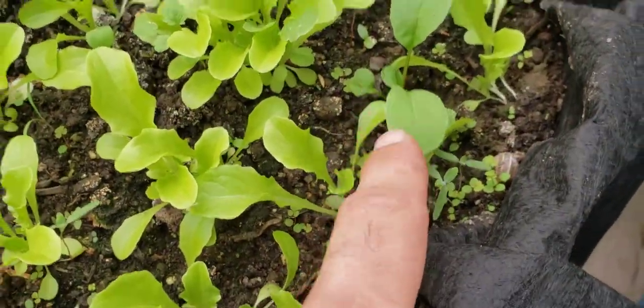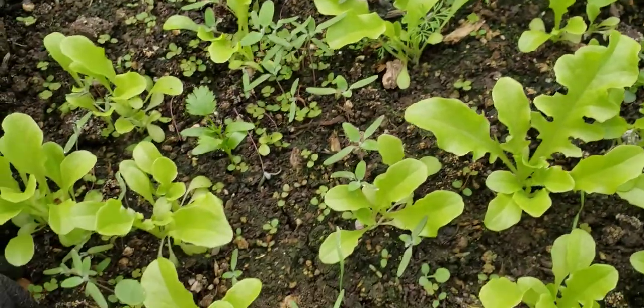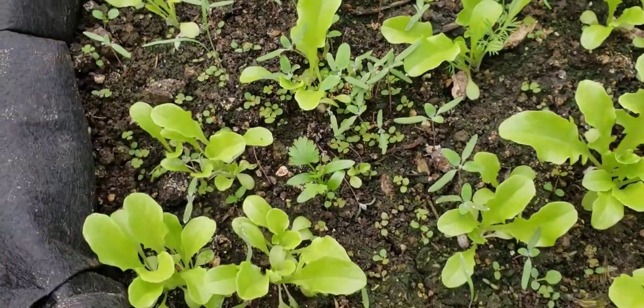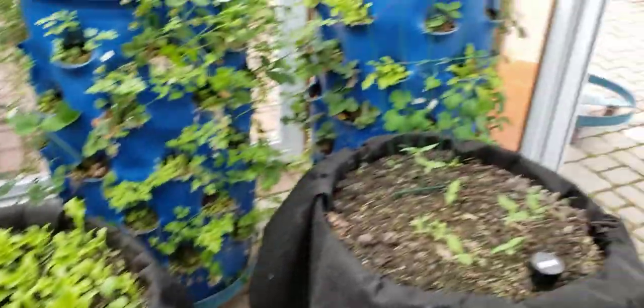It's all intermixed with a little bit of arugula, a little bit of dill, and I think all this is lamb's quarters. This is dill I think — anyway, it's all happy and looking good.